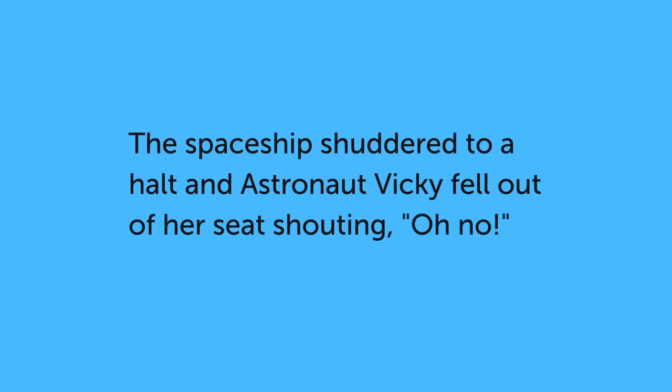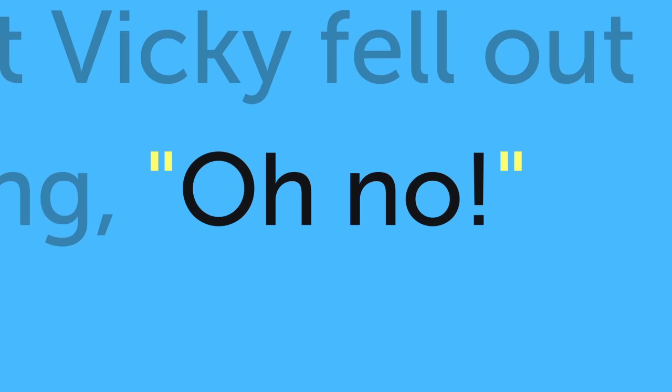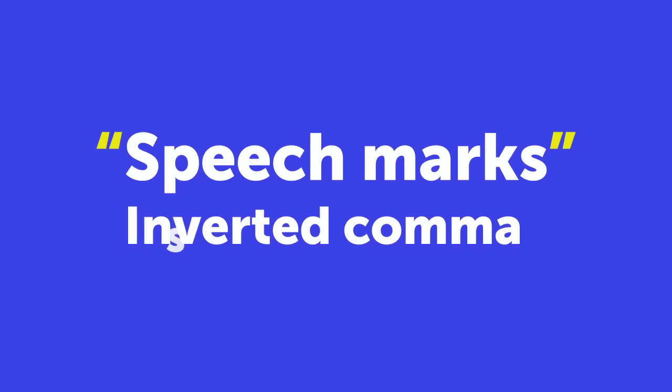This sentence uses speech marks to show what Vicky said. Speech marks, also known as inverted commas.